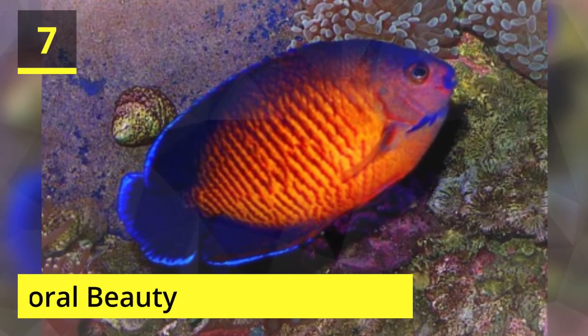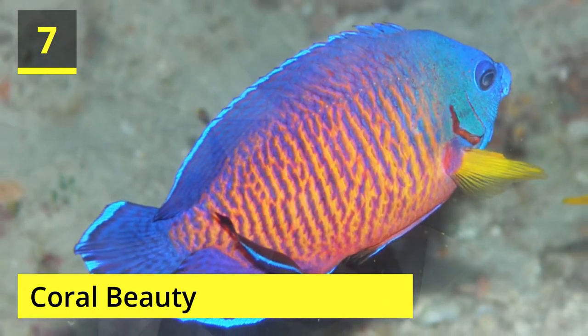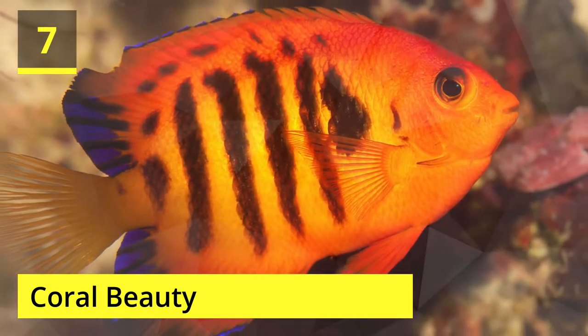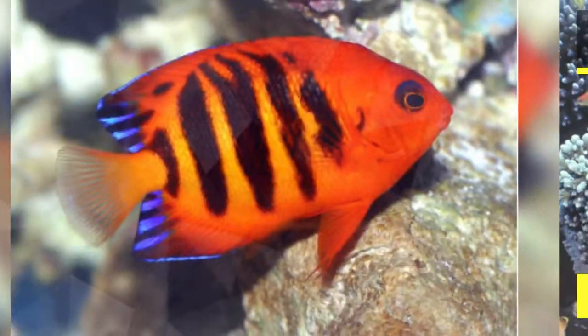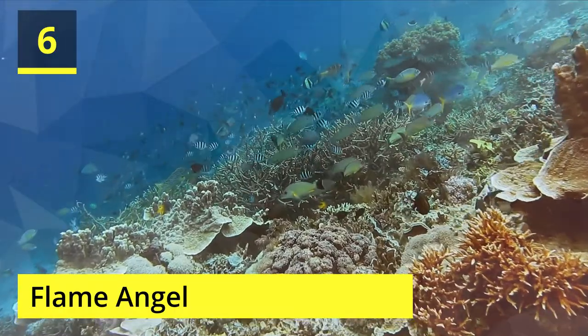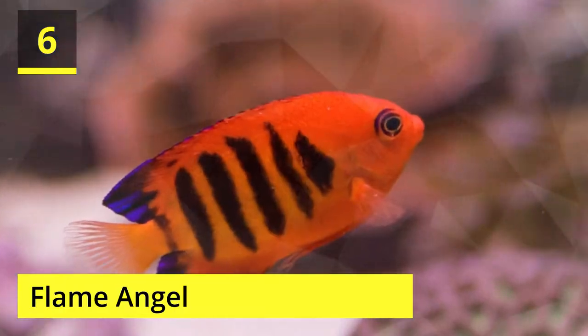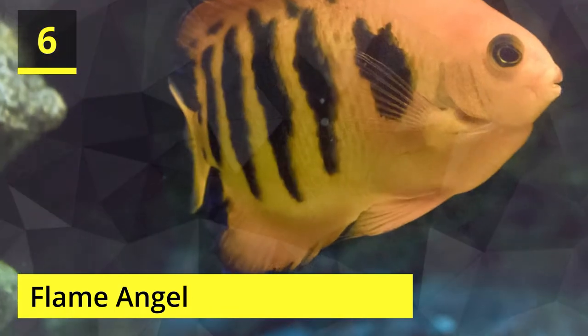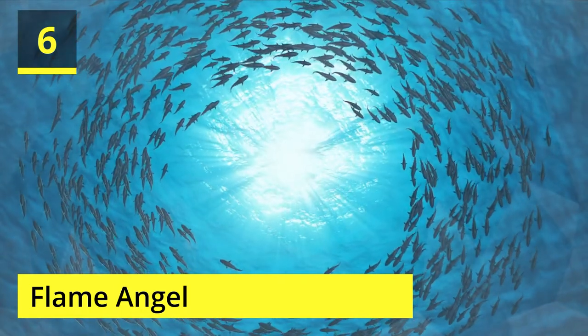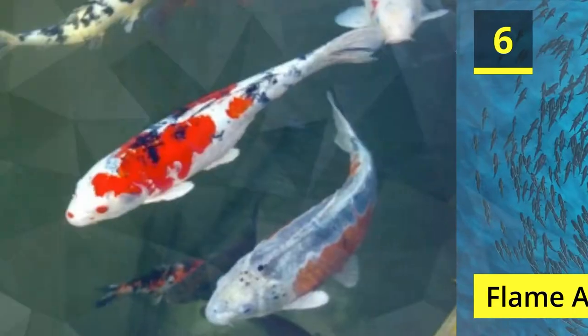Number 7: Coral Beauty. A small angelfish usually available at your local pet store, these really are a fish one needs to see in person to have a full appreciation of their color. These fish are usually keepable in any marine aquarium and are very hardy. Number 6: Flame Angel. A close relative of the coral beauty, the flame angel has some of the boldest color of any fish I've seen. As with the coral beauty, these fish are usually easily available and affordable, but from my experience are a bit more fickle than the coral beauty.